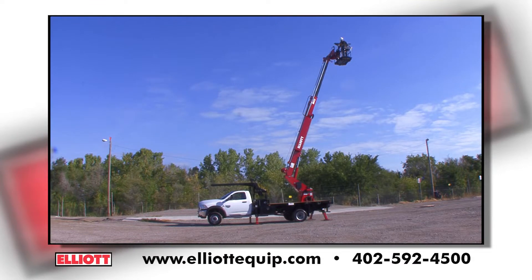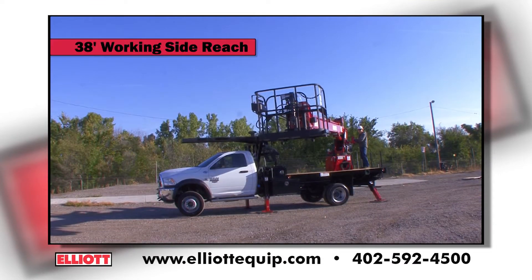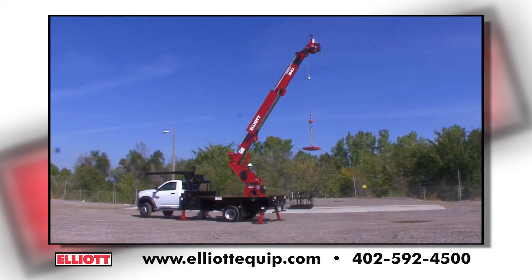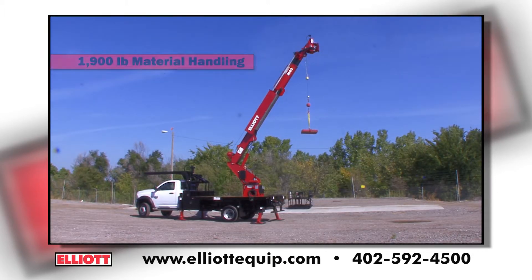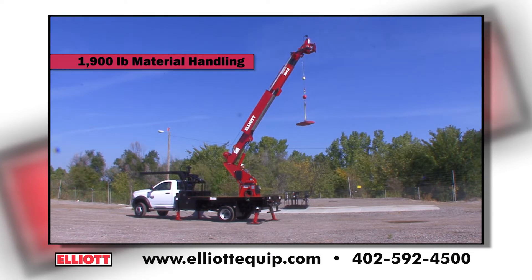This exciting unit mounts on a Super Duty chassis and features 48 feet of working height and 38 feet of working side reach. With a main boom winch lift capacity of 1,900 pounds, the M43 can do the heavy lifting on your project site.